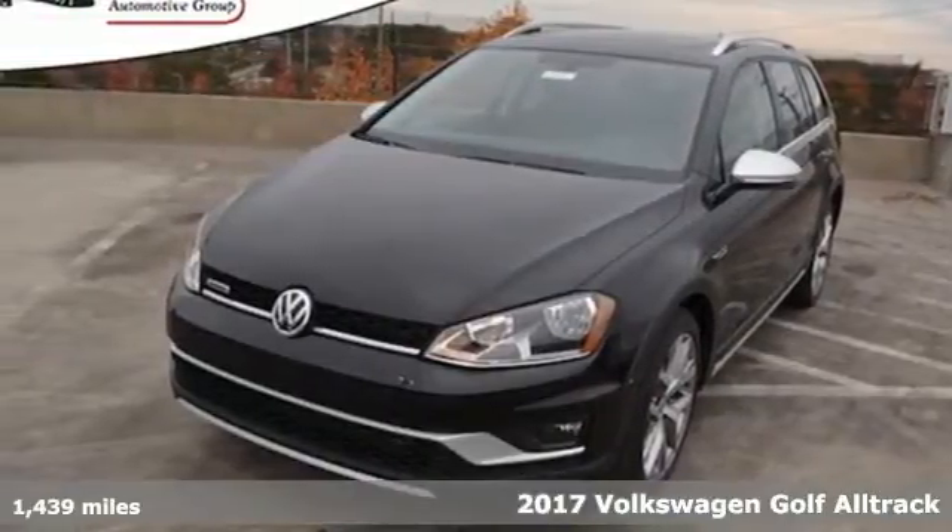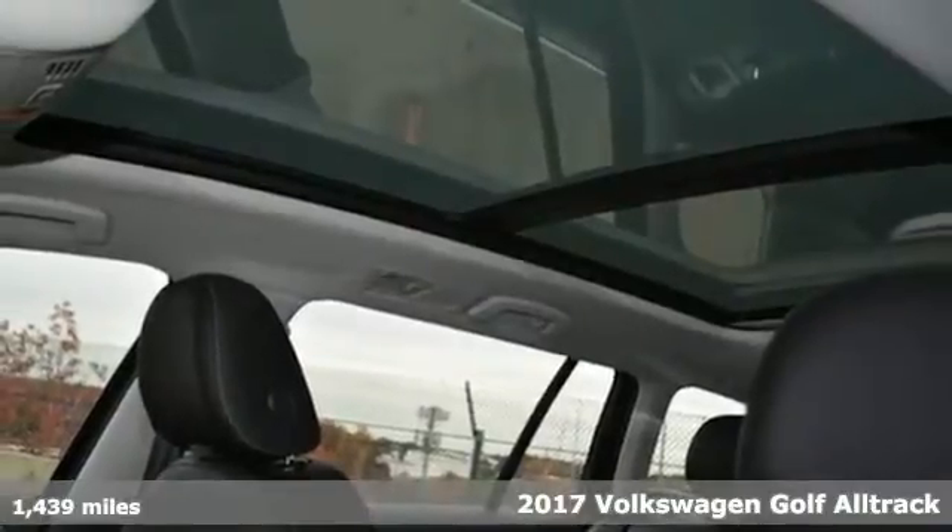Here's a 2017 Volkswagen Golf All-Track. Getting to the great outdoors is no great feat in this Golf All-Track.